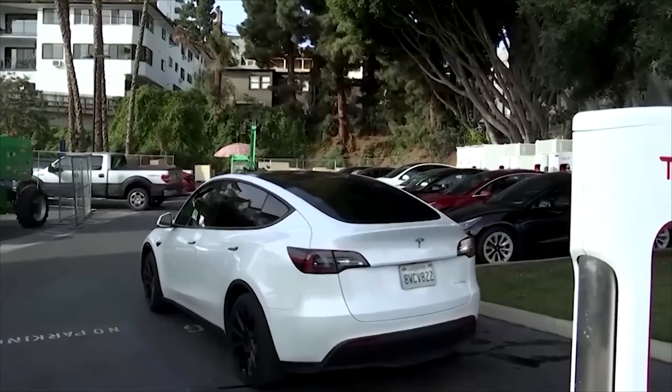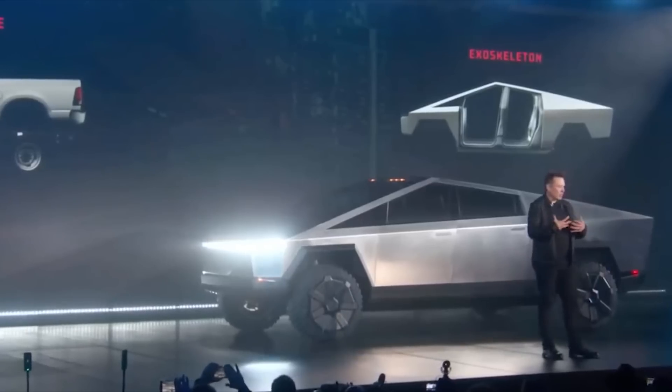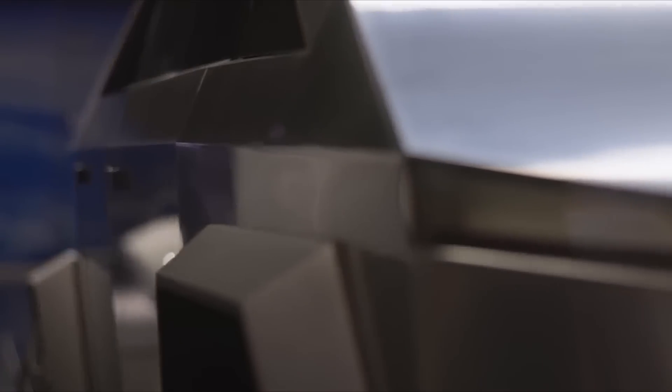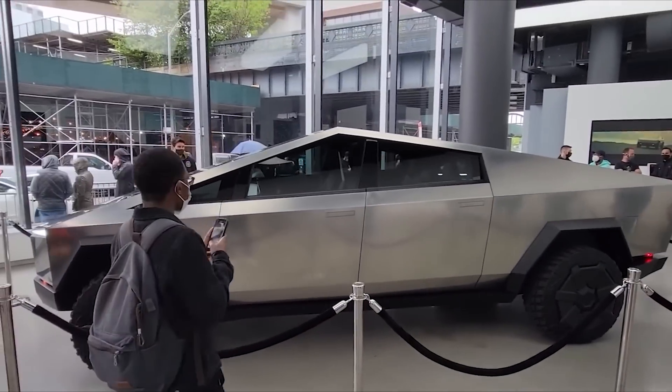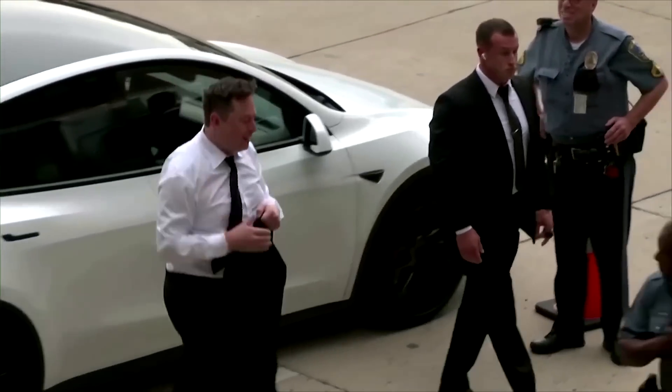This could be a game-changer for Tesla owners, offering a new level of convenience for charging their vehicles. Elon Musk has also been teasing a new feature for the Cybertruck — a feature he claims makes the vehicle practically invisible. Stay tuned as we delve into these exciting developments and more.